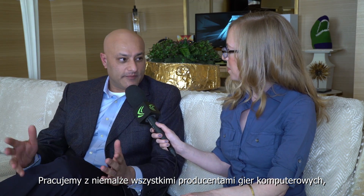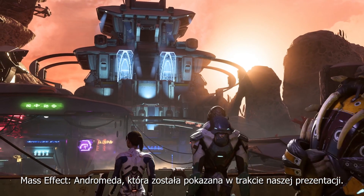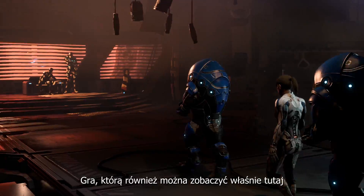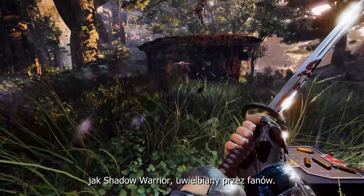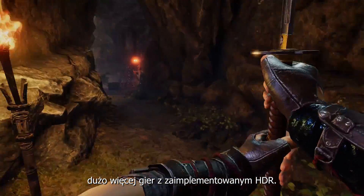We work with virtually all the game developers, but one I'd like to mention is Mass Effect Andromeda, which we featured in our keynote — that game we're actually showing in HDR. A number of other games are coming like Shadow Warrior which gamers can enjoy. Over the coming months we're going to see a lot of HDR gaming content.